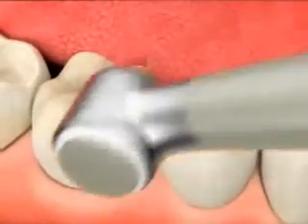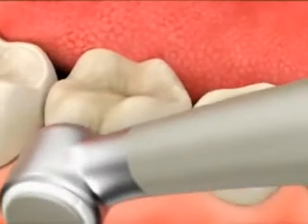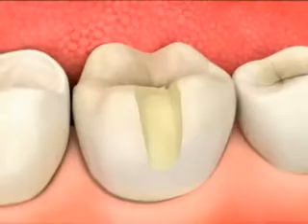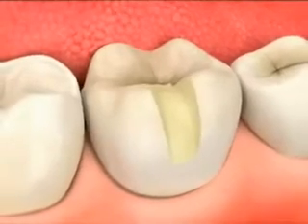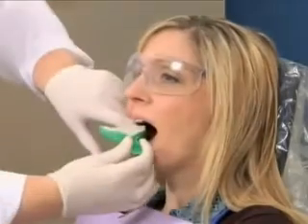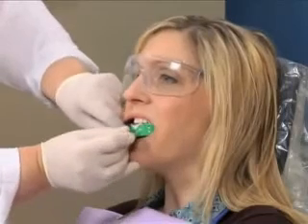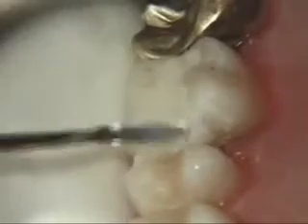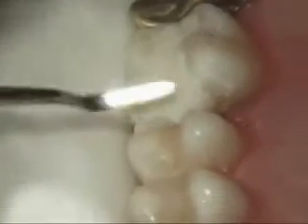To begin, we use a mild etching solution to condition the surface. This helps the bonding agent adhere to your tooth. We then apply the bonding material and set it with a special curing light. We'll add a layer of resin and again harden it with the curing light.